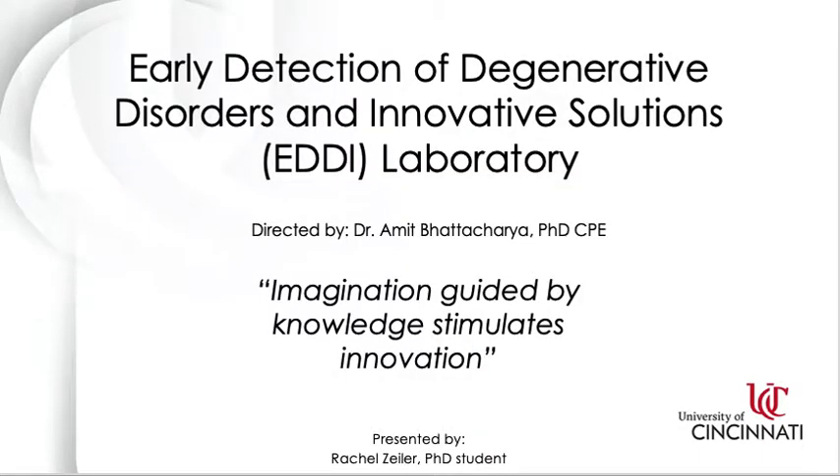Hi everyone, my name is Rachel Zeiler and I'm a PhD student in the Industrial Hygiene Program here at the University of Cincinnati. For this presentation, I'm going to talk about the Early Detection of Degenerative Disorders and Innovative Solutions Laboratory, or the EDDI Lab, that's been led by Dr. Amit Bhattacharya for the past 40 years.